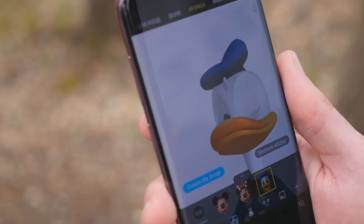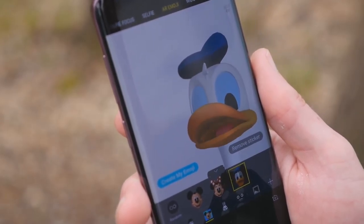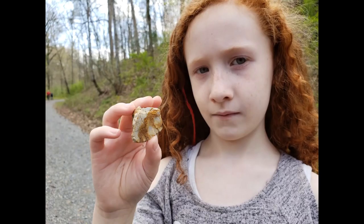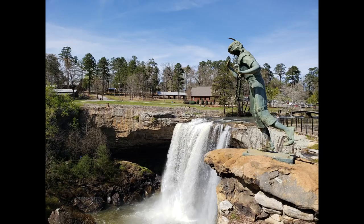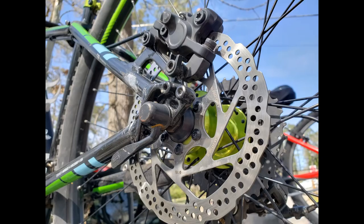The camera app has a new AR emoji feature, which is an iteration on the stickers that were introduced last year. You can create a digital representation of yourself to snap a picture or even record a video, but the results leave a lot to be desired. Like Apple's Animoji, you'll likely play around with it for a few days and then never touch it again.